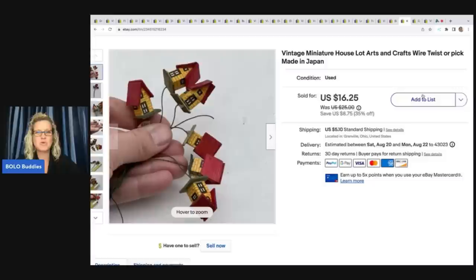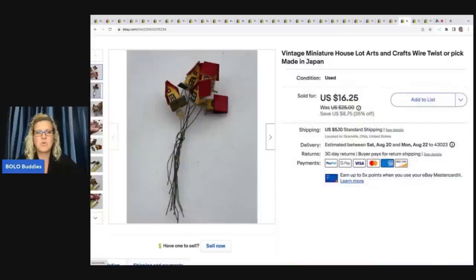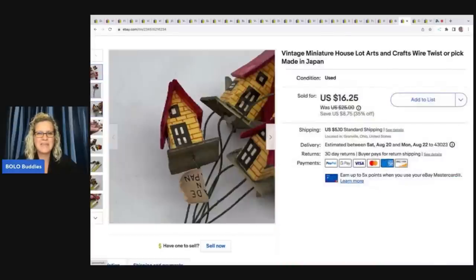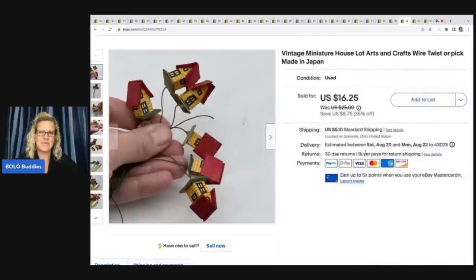Here's the other item from that same craft lot at the bins. These are little vintage craft wire twist picks — you can probably stick them in a flower pot or use them for decor. They have 'made in Japan' on them and I thought they were super cool. I didn't know what was in the bin when I bought it. I sold this for $14 plus shipping.